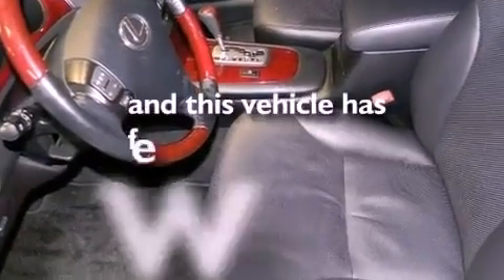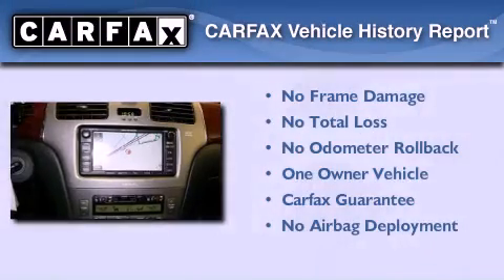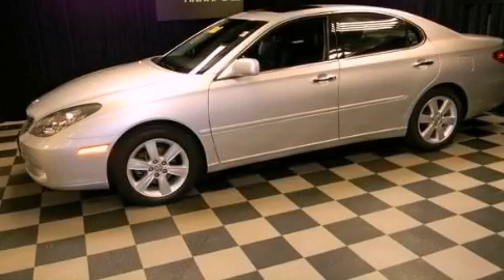This vehicle has less than 25,000 miles. This Lexus has had only one owner and it qualifies for the Carfax buy-back guarantee. Contact us today and schedule your opportunity to see this automobile in person.